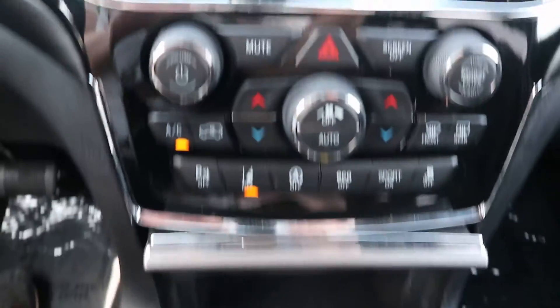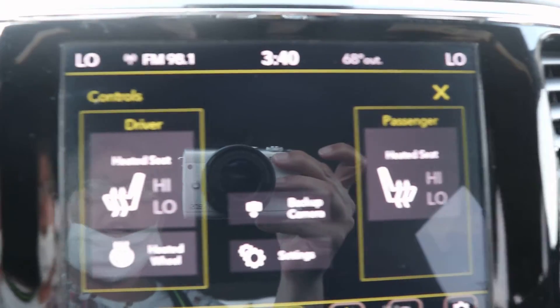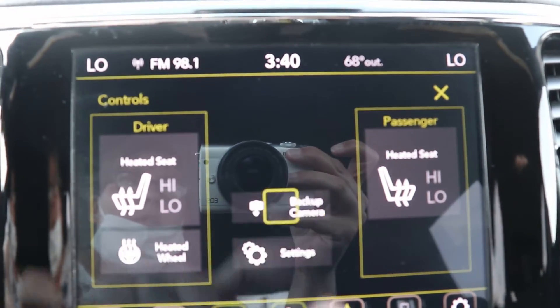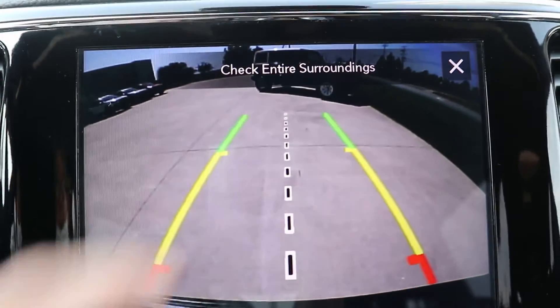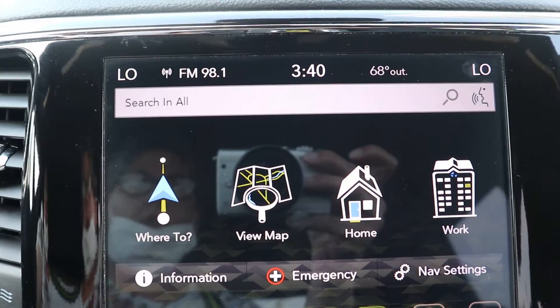Center stack. This one's got heated front seats and steering wheel, backup camera, and navigation.